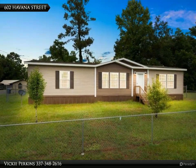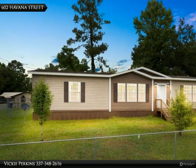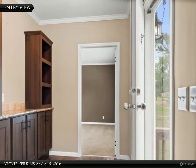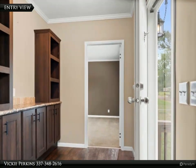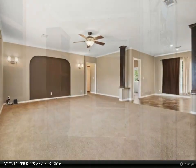This Century 21 Delia Realty Group property video is presented by Vicky Perkins. City home with class and style — a beautiful three-bedroom, two-bath home. Live large in your living room that opens to the spectacular kitchen featuring eye-catching appeal.